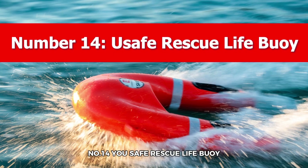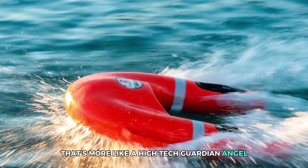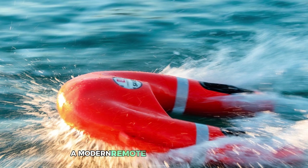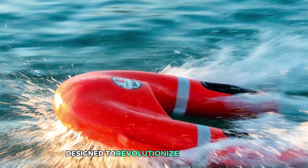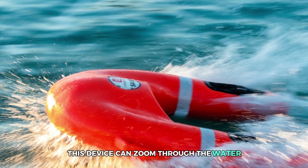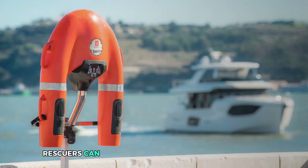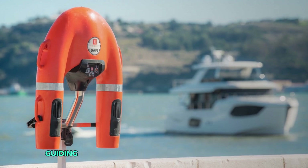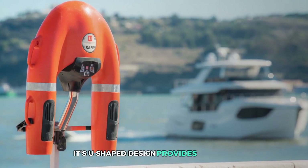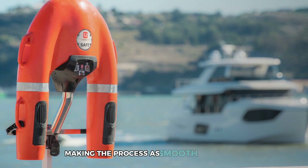Number 14: YouSafe Rescue Lifebuoy. Imagine a lifebuoy that's more like a high-tech guardian angel swooping across the water to save the day. The YouSafe Rescue Lifebuoy is exactly that — a modern, remote-controlled lifesaver designed to revolutionize water rescues. Equipped with a powerful double turbine system, this device can zoom through the water at impressive speeds, reaching those in need even in challenging conditions. Rescuers can control it using a waterproof remote, guiding the buoy directly to the person in distress without putting themselves in harm's way. Its U-shaped design provides stability and an easy-to-grab section for the individual being rescued.